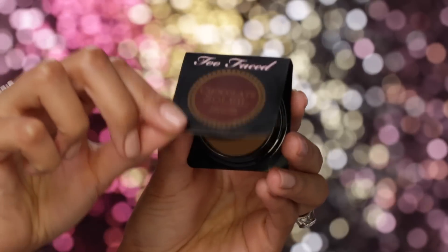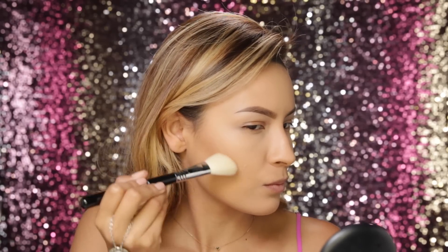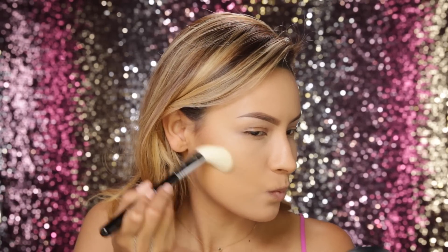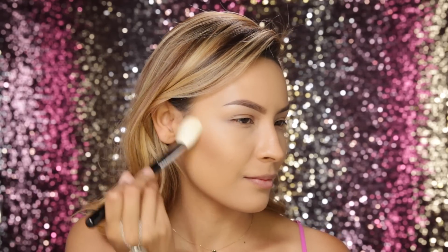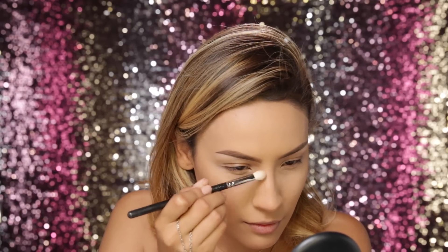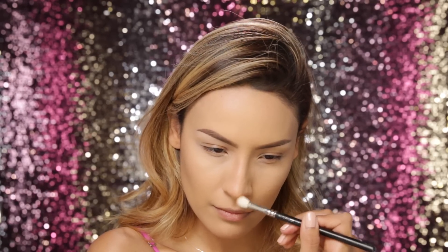I'm going to contour the hollows of my face a bit and this is the Too Faced Chocolate Soleil Matte Bronzer. You always want to make sure to use a matte bronzer when contouring because a shimmer isn't going to make the hollows of your face look natural. A shimmer bronzer is more for an all-over glow, but to contour you always want to stay matte. I'm also going to run that up the sides of my nose just a tiny bit.